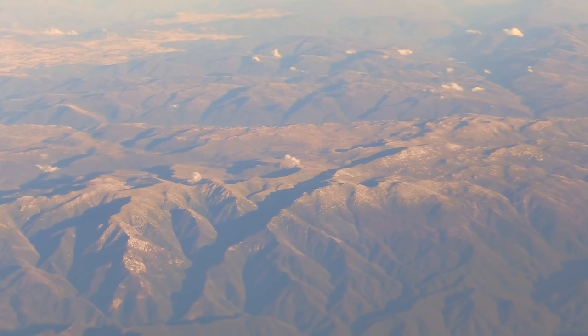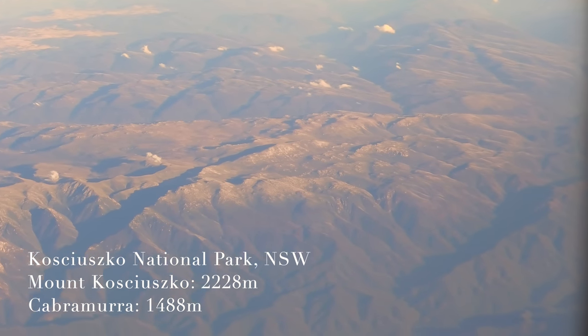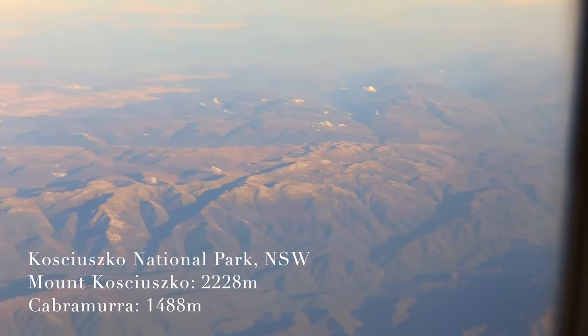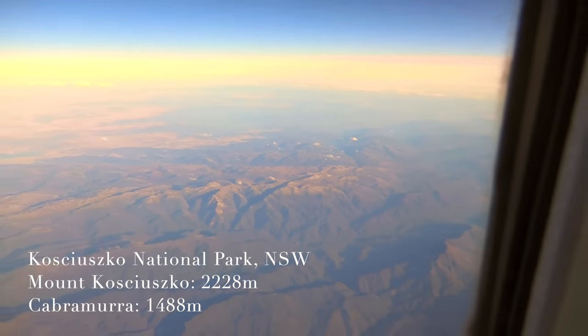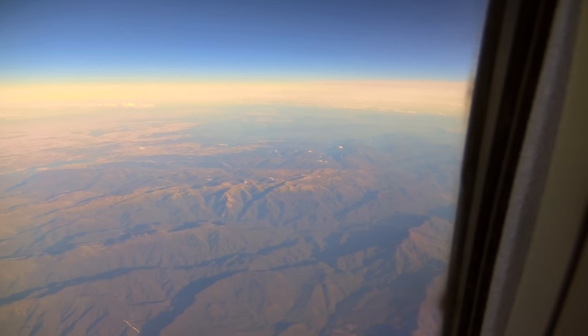We are now flying over Kosciuszko National Park. It contains mainland Australia's highest peak, Mount Kosciuszko, Cabramurra — the highest town in Australia — and Perisher ski resort, the largest ski resort in the southern hemisphere.